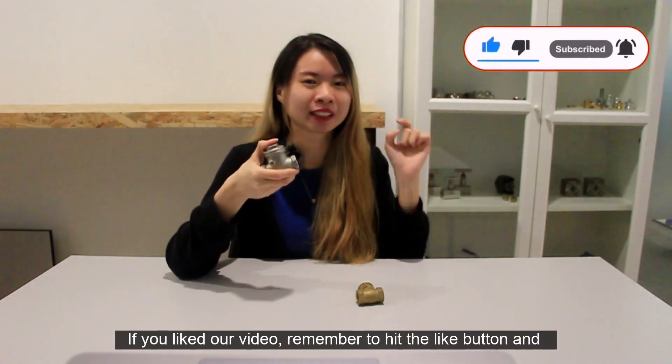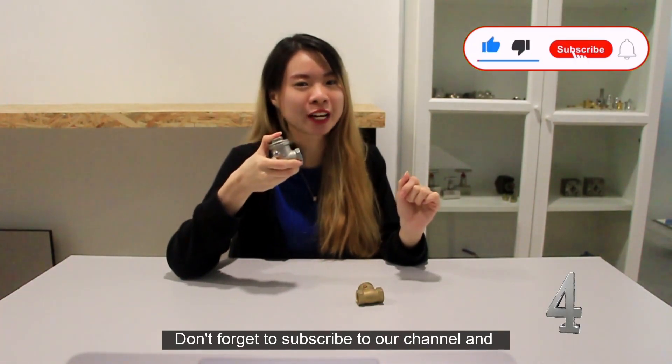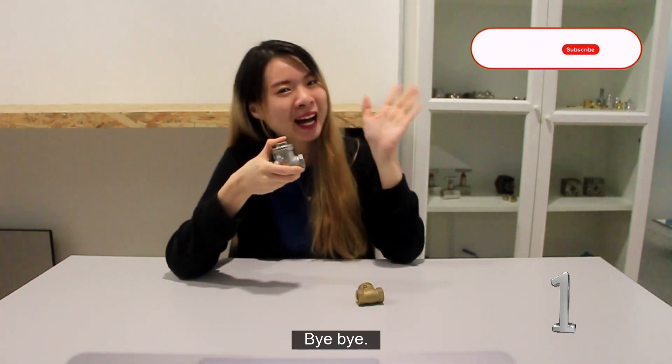Alright, that's all for the swing check valve. If you like our video, remember to hit the like button and drop a message to us. Don't forget to subscribe to our channel and we will see you in the next video. Bye-bye!